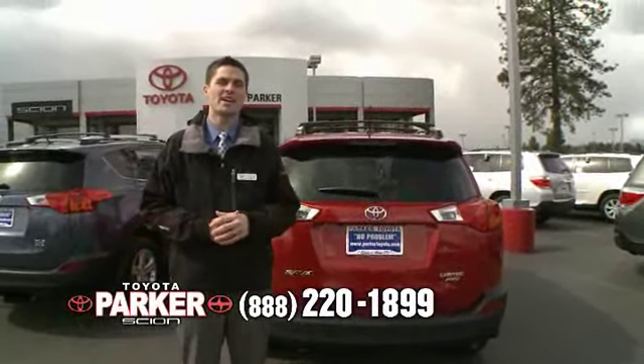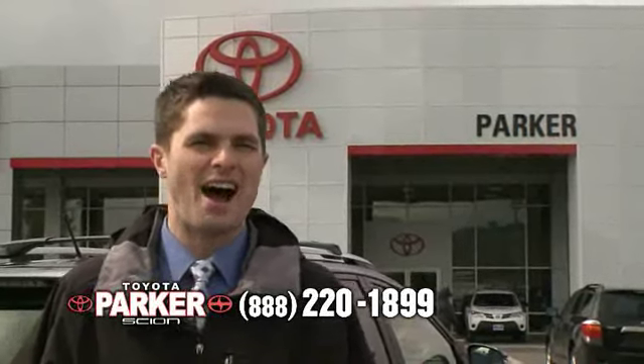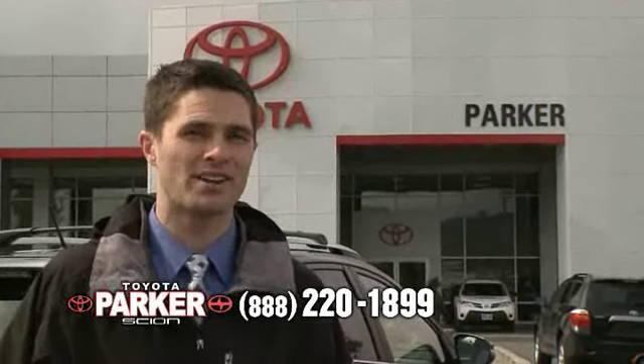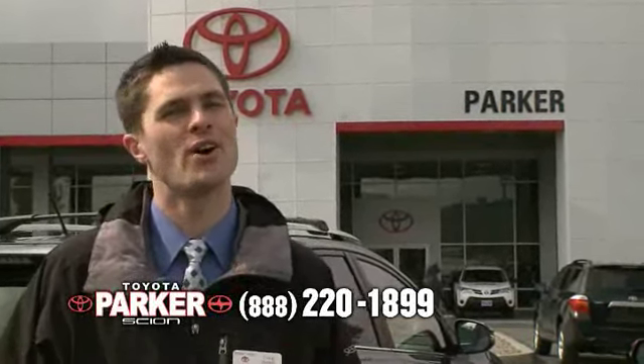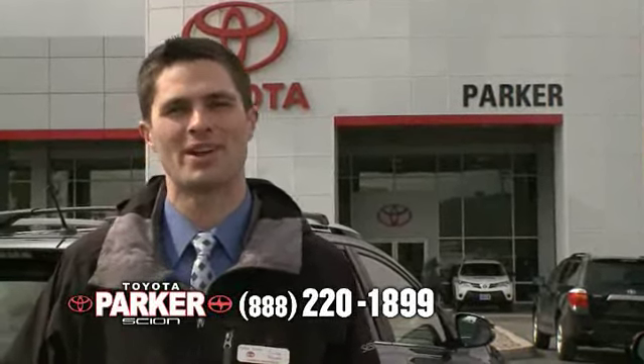I thank you for joining me today. To answer the question — how do you take an already excellent product and make it truly exceptional? You add a little passion. Come on down to Parker Toyota, drive one today, and let's go places.